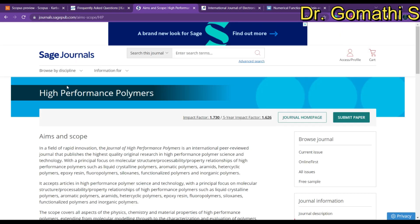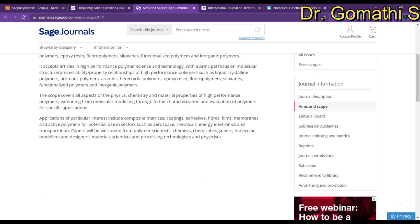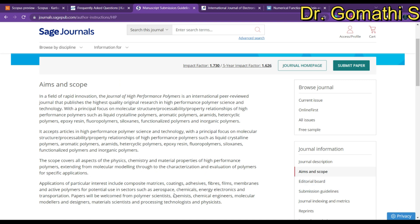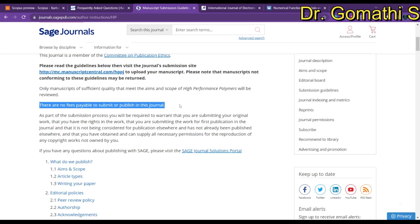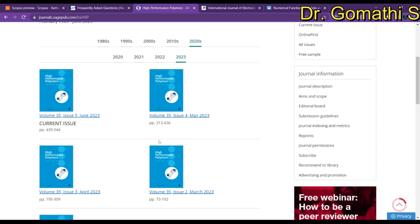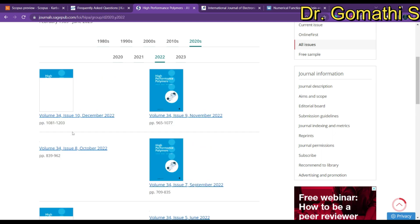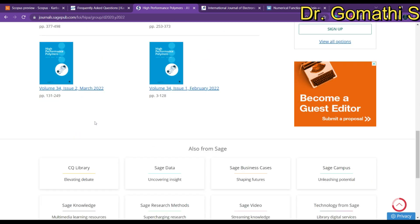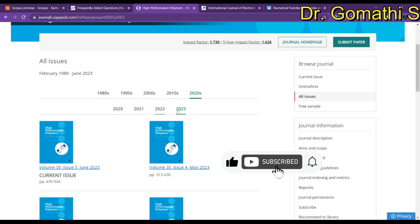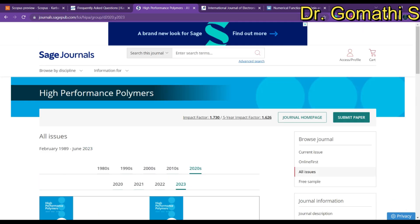The next journal is High Performance Polymer. This is specifically related to chemistry. If you go to the submission guidelines, you can see there are no fees payable to submit to this journal. Checking all issues, you can see how many issues per year they publish. In 2022 they published nearly 10 issues per year — that's great news. In 2023 they will also be publishing 10 issues per year, with issues up through May, June, July, and August already available.